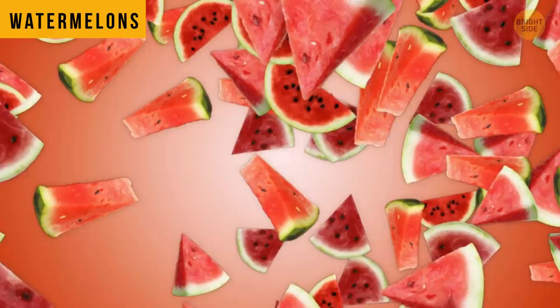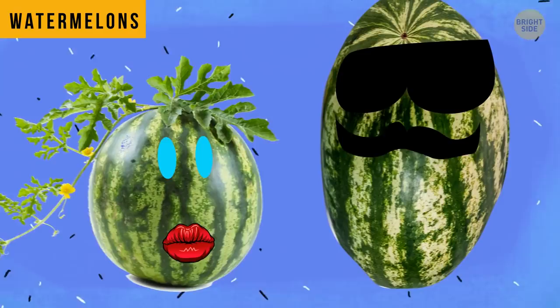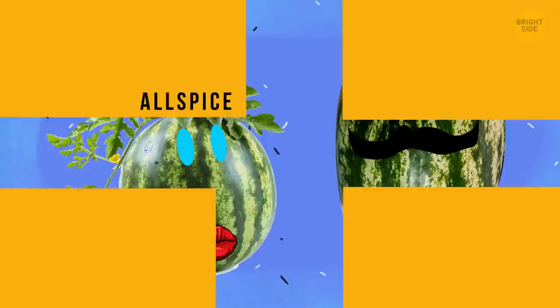Watermelons can be boys and girls. Yep, this fruit does have genders. Boys are taller and they have more water inside. Girls appear shorter and rounder, and they're also sweeter.